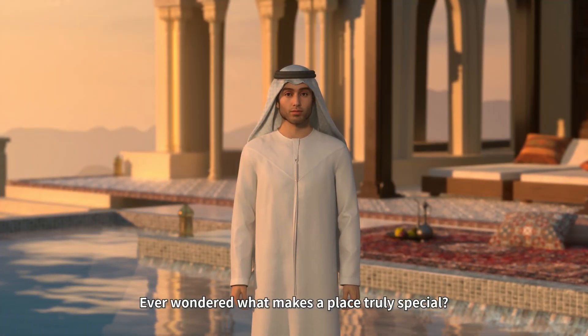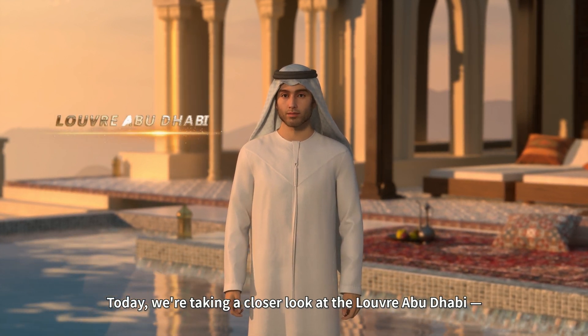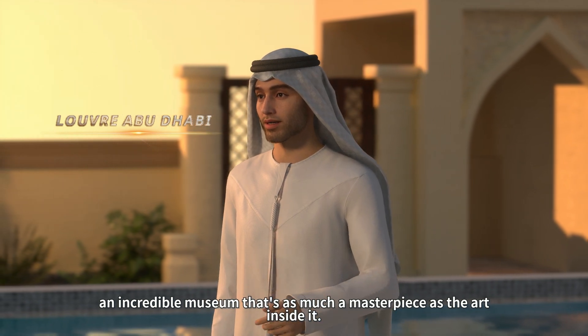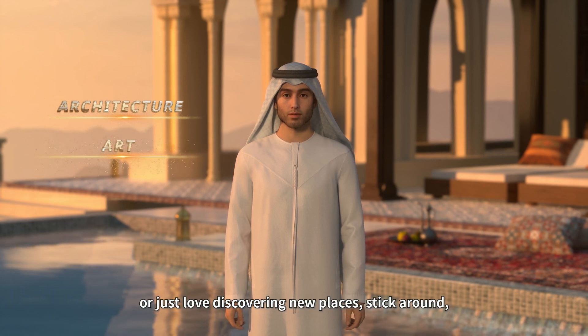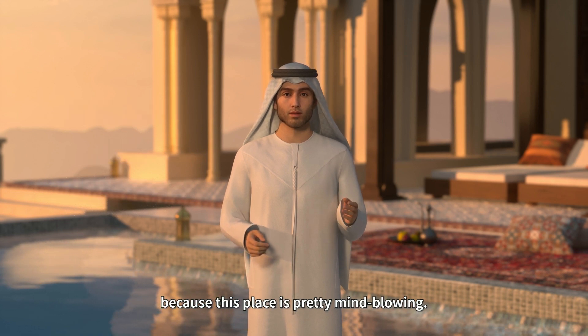Ever wondered what makes a place truly special? Today, we're taking a closer look at the Louvre Abu Dhabi, an incredible museum that's as much a masterpiece as the art inside it. Whether you're a fan of architecture, art, or just love discovering new places, stick around because this place is pretty mind-blowing.